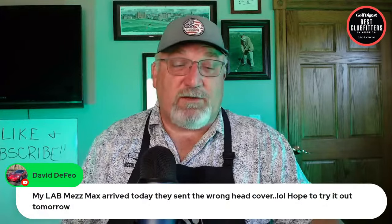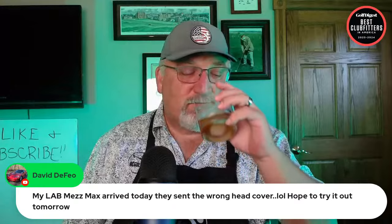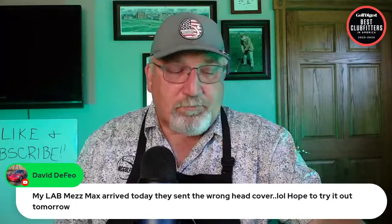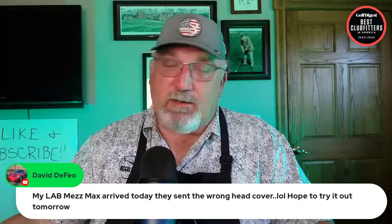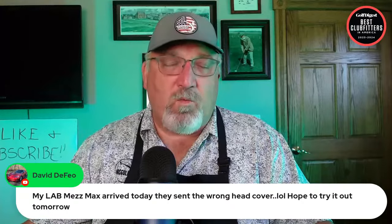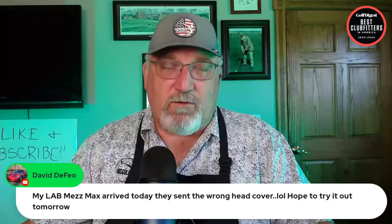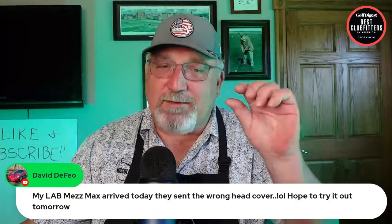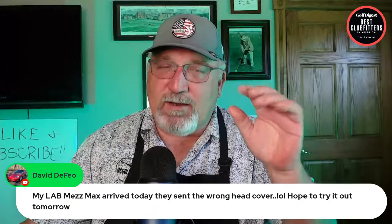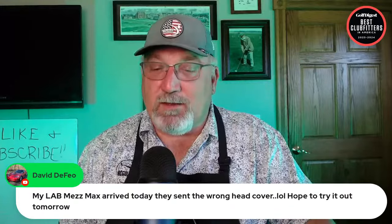David DeFeo's Mez Max putter arrived today but they sent the wrong head cover. You don't need the head cover to putt well. Pro tip: that putter works way better when you don't grip it tight. However you're gripping your putter normally, just dial it back a little bit and let the putter swing — watch it just work. They say it goes where you aim it.